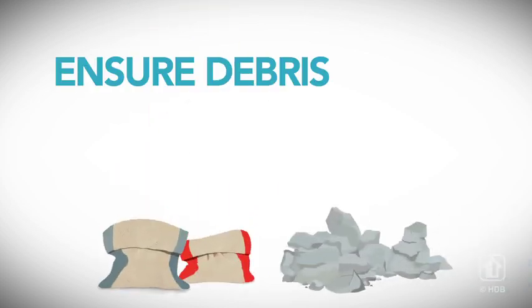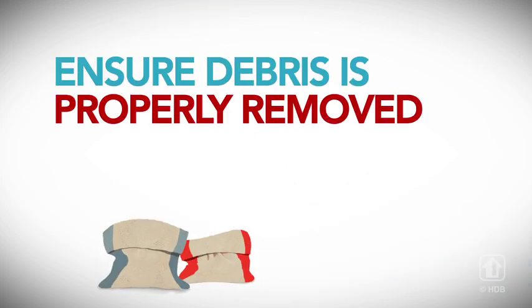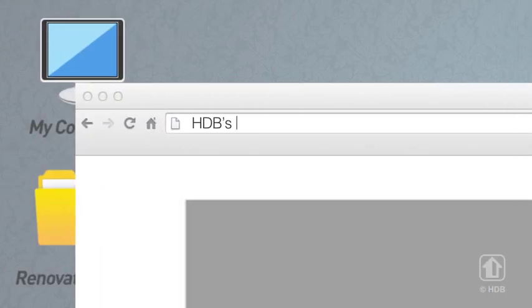Also, ensure that debris is cleared properly and promptly. Your dream home should not become your neighbour's nightmare. When in doubt, do check HDB's renovation webpage.